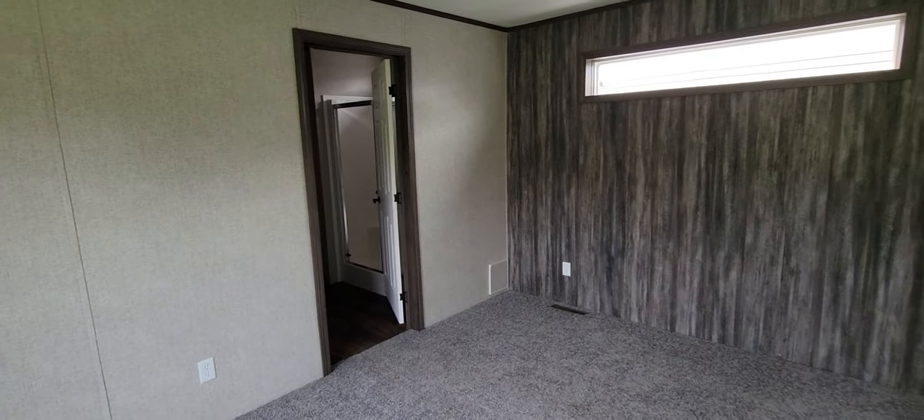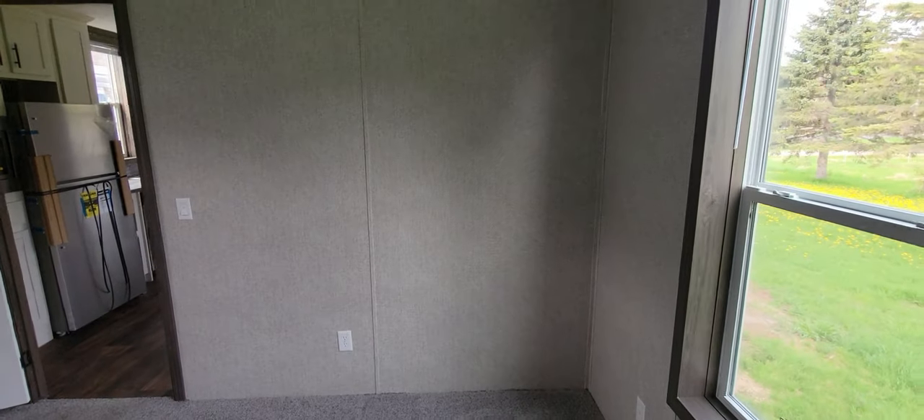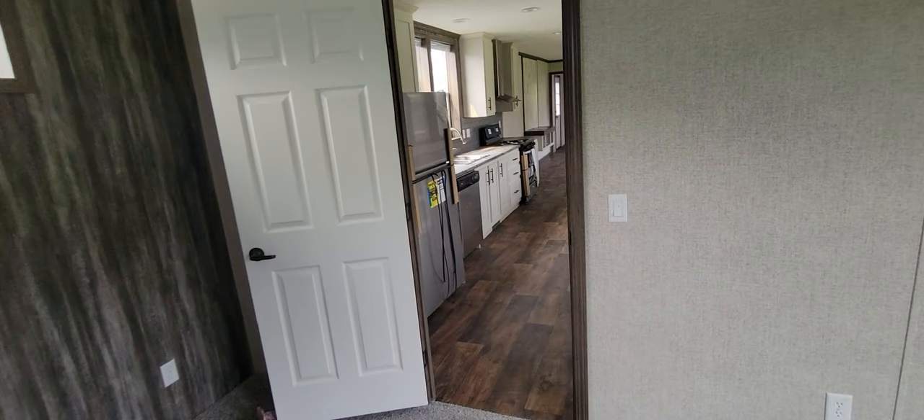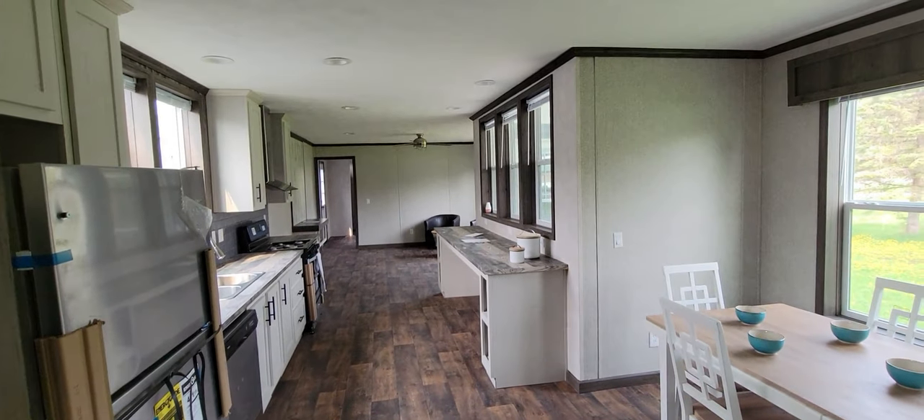There's no separate closet area in the master bedroom itself, but the master bathroom makes up for it anyways. I would rather have my clothes in there anyway because that's where you change every day when you shower.